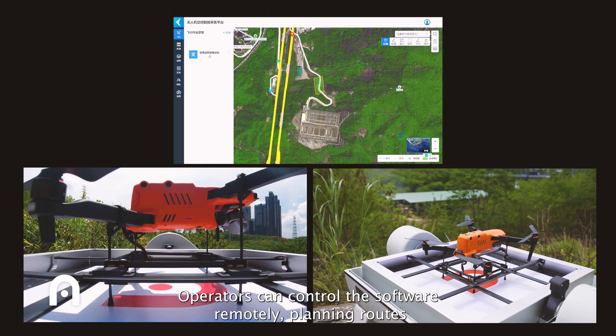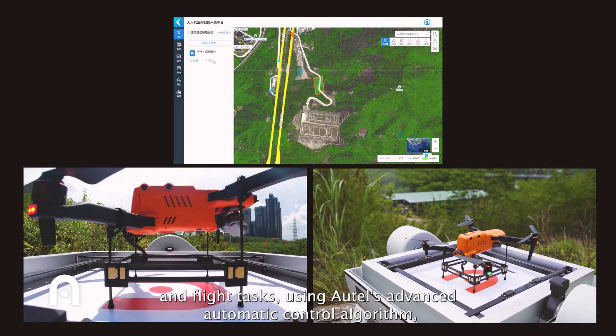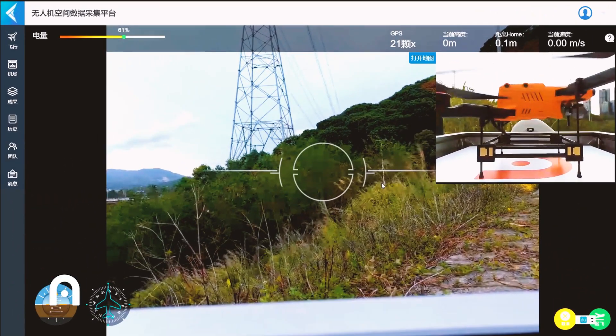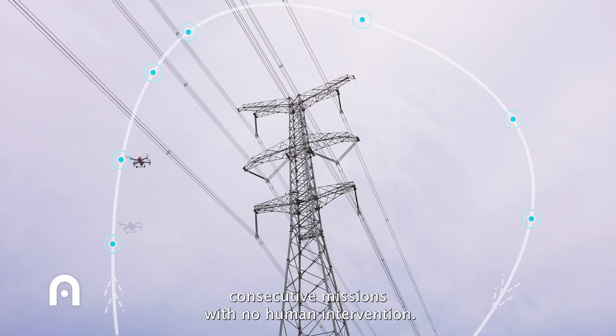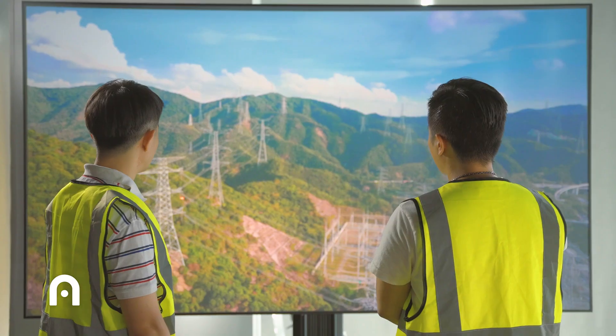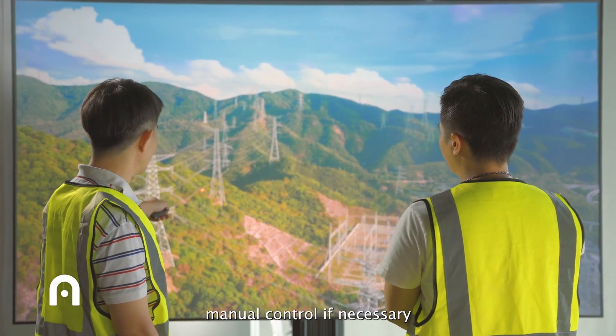Operators can control the software remotely, planning routes and flight tasks using Autel's advanced automatic control algorithm. The EvoNest enables drones to take off and carry out consecutive missions with no human intervention. Operators can monitor the whole process in real time and take manual control if necessary.